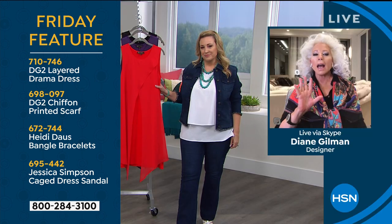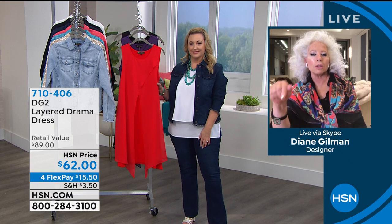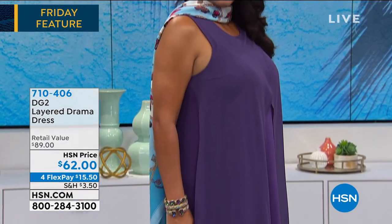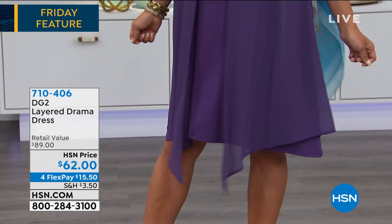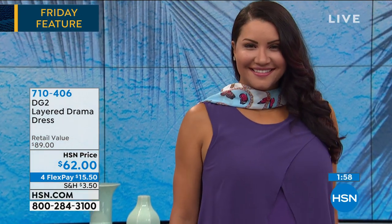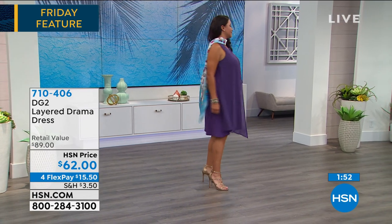I'm honestly a sportswear girl — I'm not a big dress girl. But if you're going to get me into a dress, you must hide certain body parts. You've got to hide that whole midriff area, and this does it beautifully. The dress elongates the body, which always makes you look slimmer because of those two beautiful scarf points coming down. The other thing I love: this dress cannot wrinkle. Throw it in a washer, in the dryer for a minute, hang it up slightly damp.